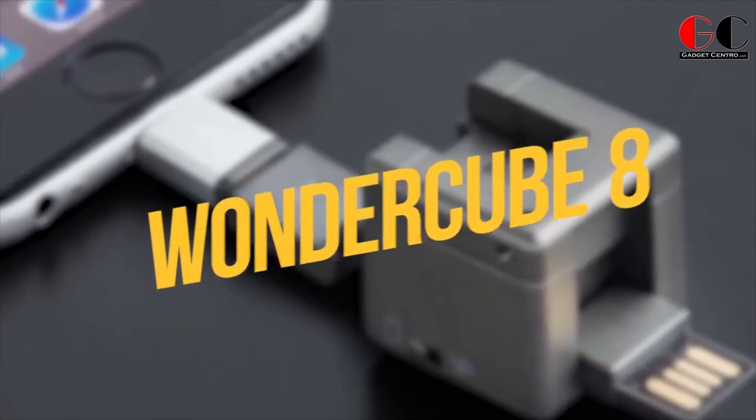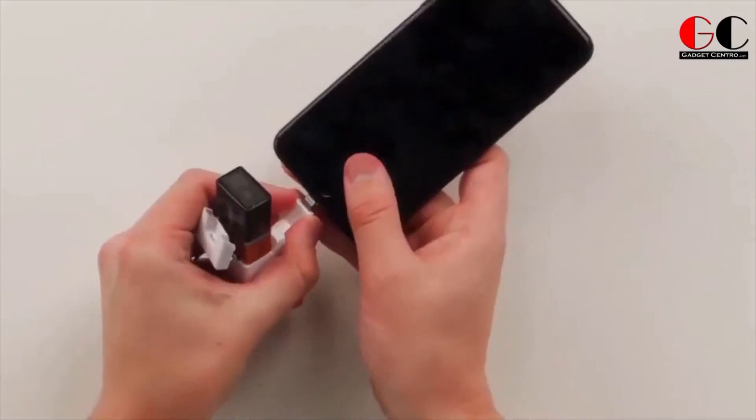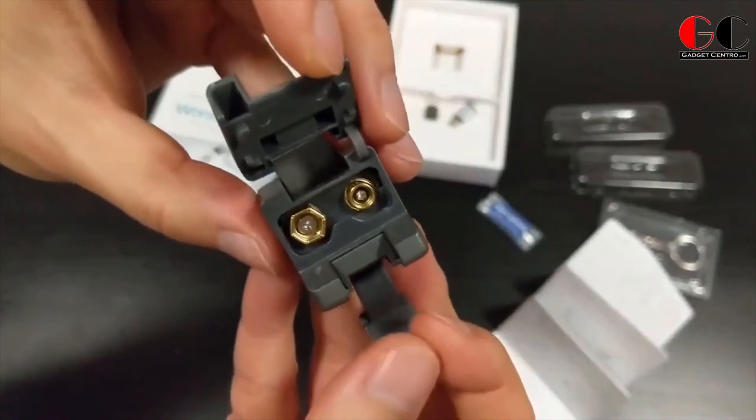Wonder Cube 8. If there were a prize for the smallest gadget with the most uses, this one would win. It's a 2.4M fast charger, a 2-in-1 cable, a sync device, an emergency charger that uses a 9V battery, a flash drive, a microSD reader, a LED flashlight, and of course you can also use it as a phone stand.